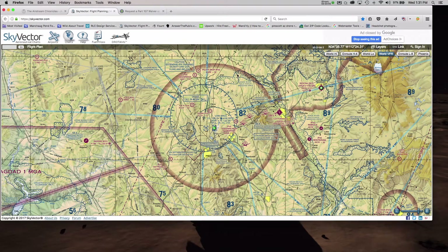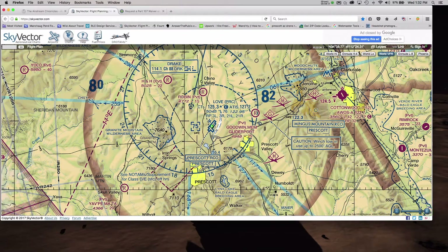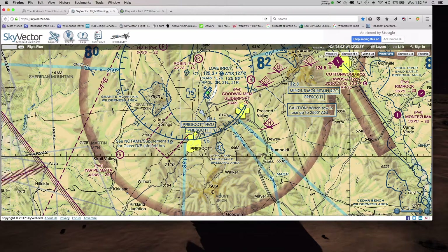If I want to do things the proper way, I need to get a certificate of authorization for both the Class D and Class E airspaces, which means filling out two FAA forms. If you've followed the Airstream Chronicles or RLC Design, you've seen some of the amazing photos in the Granite Dells area — Willow Lake and Watson Lake are right here. Those gorgeous rock formations happen to be in Class D airspace, so you won't see any video of me flying around there anytime in the near future.